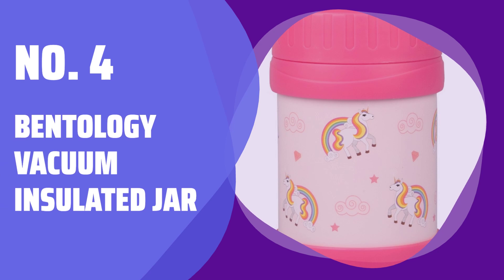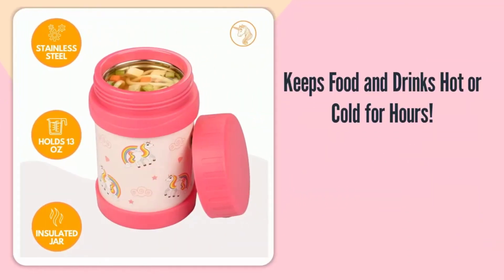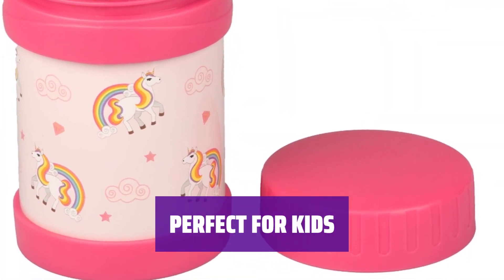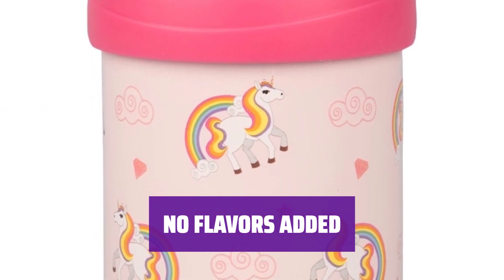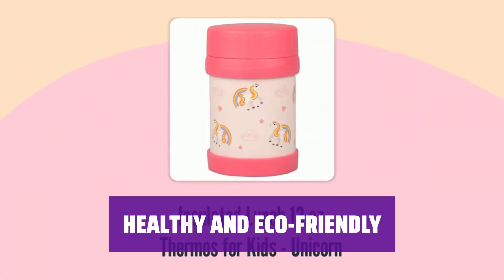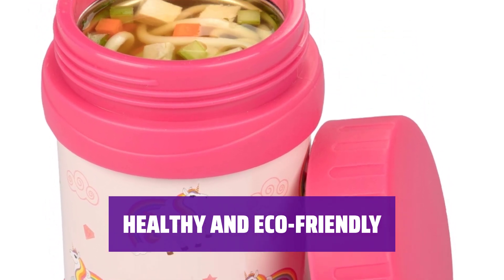Number 4: Bentology Vacuum Insulated Jar. Keep your food and drinks at the perfect temperature for hours — perfect for school lunches or traveling. Ideal for kids on the go, with an adorable unicorn pattern. Great for ages 3 and up. Made from 18-8 food-grade stainless steel, ensuring safety and quality. Double-walled for maximum insulation. Does not retain or impart flavors, so your food and drinks will always taste fresh and delicious. Food safe and free from phthalates, BPA, LEED, or PVC. A great alternative to disposable containers.